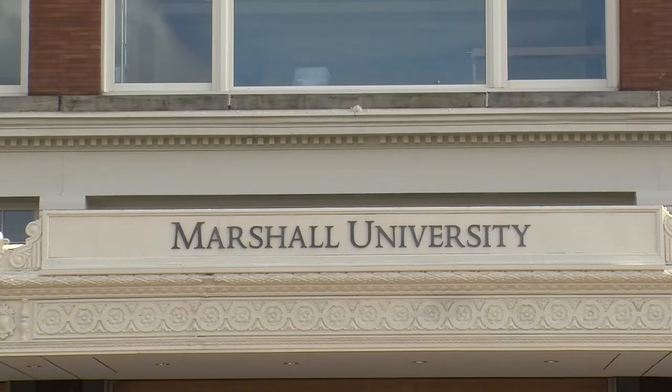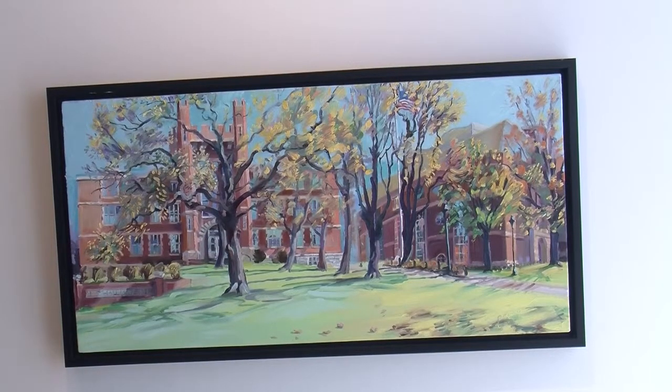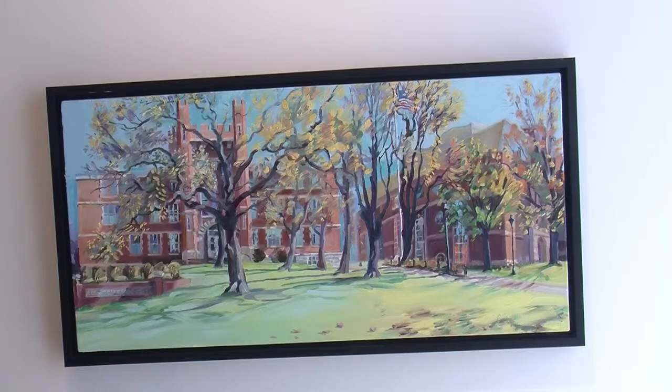When students walk to Pullman Square, they may see these two familiar words at Shawna Building. This building is a new location of Marshall's Visual Arts Center. Located on Third Avenue, the center is in place so art students can hone their skills in painting or sculpting.